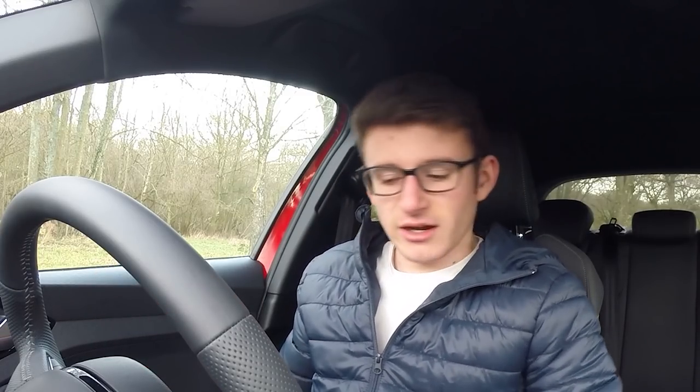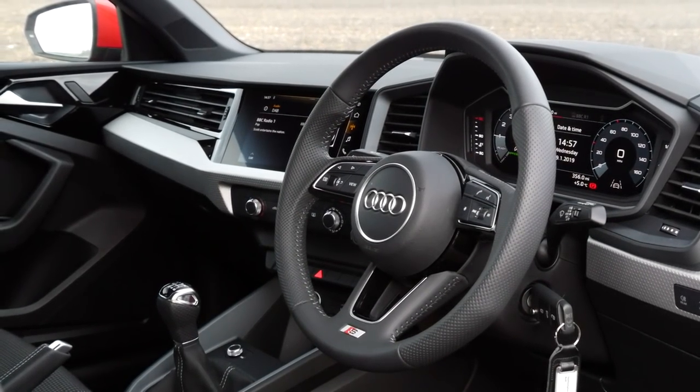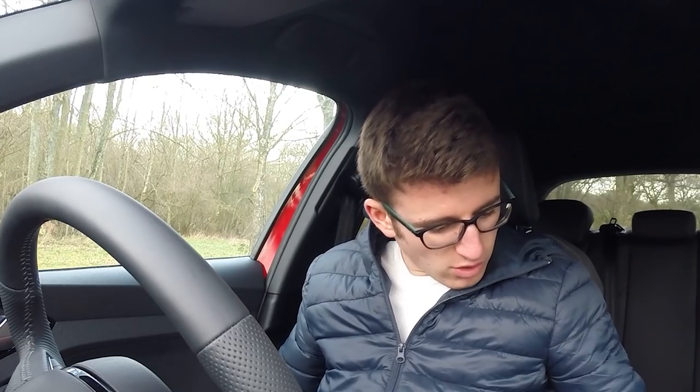Even though this is a standard model, it is an S-line, and it is very nice in here. We've got the S-line steering wheel with some funky patterns on it — not flat-bottomed, but I wouldn't expect that anyway. We've got the upgraded multimedia interface which is angled towards you, which I like — very driver-focused. You've got the virtual cockpit and it's very responsive and easy to use. We also have a normal handbrake.